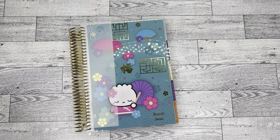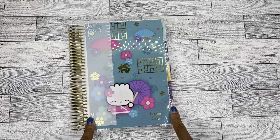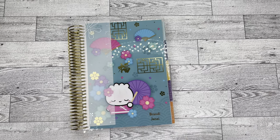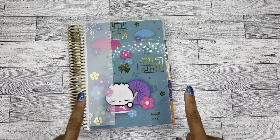It's Brandy Janae here. Thank you so much for tuning into my channel today. As you can see in today's video, I have a new surprise. So if you're interested in seeing this flip through, please be sure to stay tuned.